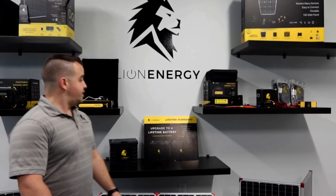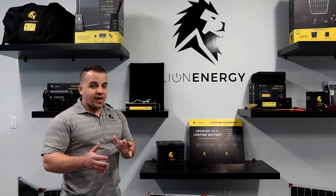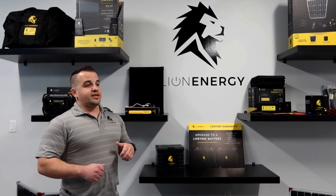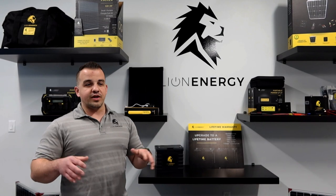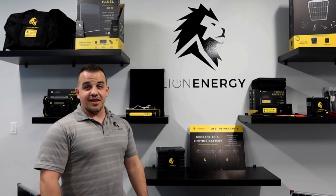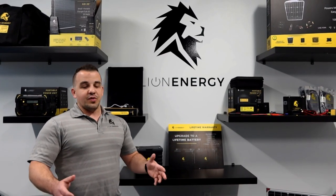At Lion Energy, we are just excited about people having power. We are excited about people who want to go out, whether it's camping, whether it's emergency prep, whether it's for work. We want people to be able to have power whenever, wherever — it's power your life, that's the whole goal. Whether you're cooking or you're full-time RVers, like you guys, we want to make sure that you've got the power wherever you go.